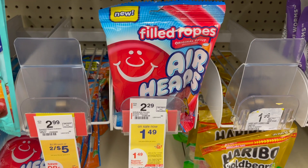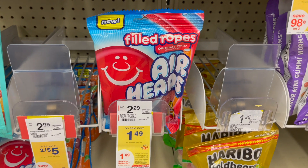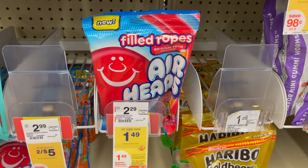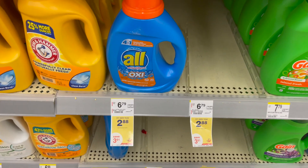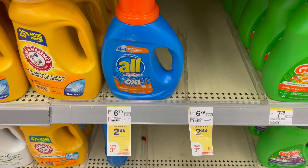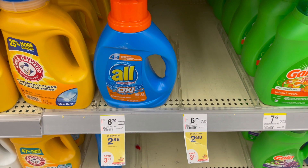The next deal is on the Airhead Filled Ropes. They're on sale for $1.49, and when you buy one, you get $1.49 in register rewards, making them completely free. Then on the All Detergent, it is on sale for $2.88, and in the Walgreens app we have a dollar off one coupon, making it $1.88.